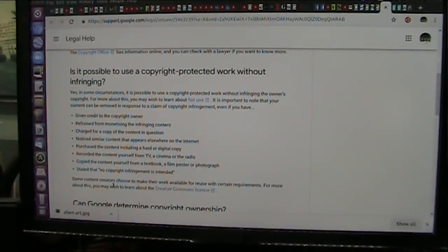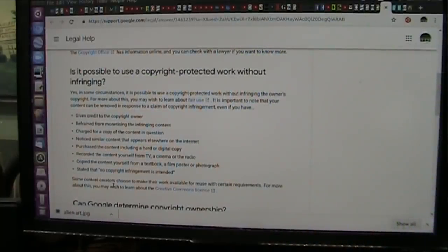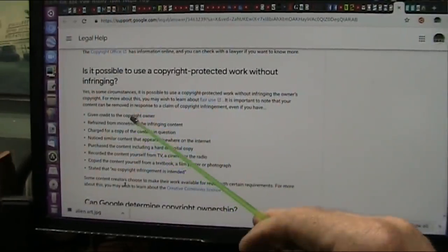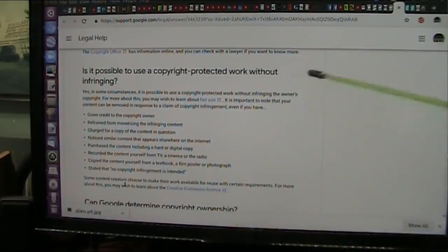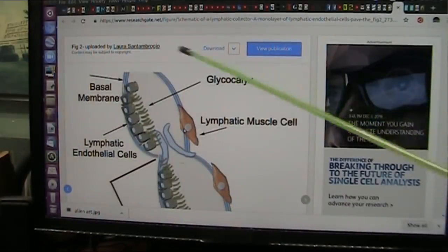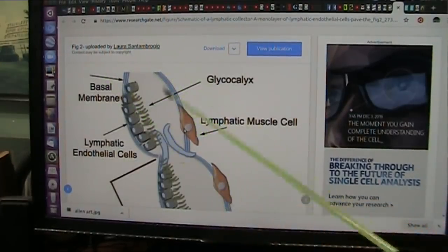A couple of things: I am making no claims whatsoever. I am a researcher. I am making no money whatsoever, and I am not a copyright infringer. This is copyright-protected material. I will credit the copyright owner and will never monetize or infringe on their content. Some of this stuff is fabulously done. This was uploaded by Laura Sant'Ambrosio. You can download it and view her publication. It's very nicely done.